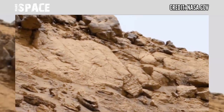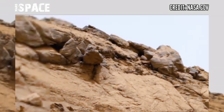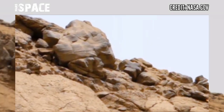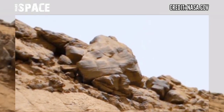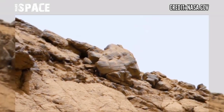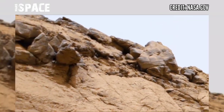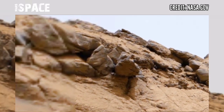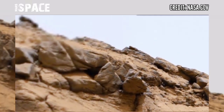Mars rovers are highly advanced modern laboratories at the surface of the red planet. They are scientific vehicles exploring new areas and making new discoveries on planet Mars. But now Mars is just a dead planet filled with fossils.